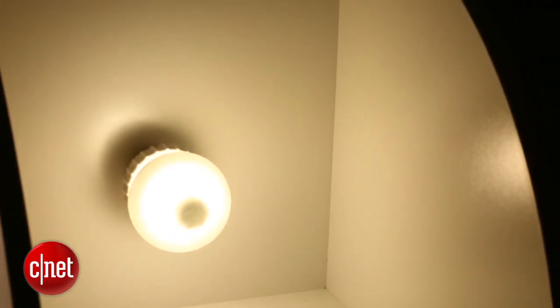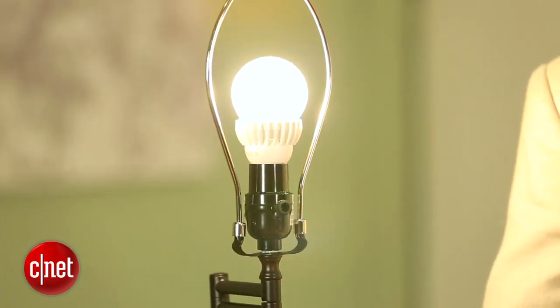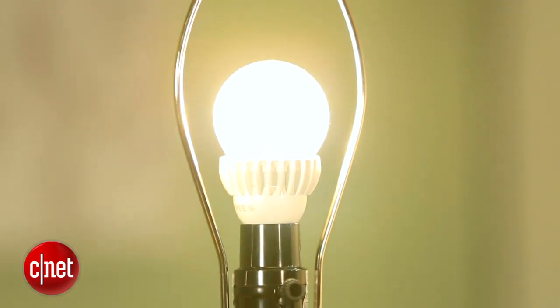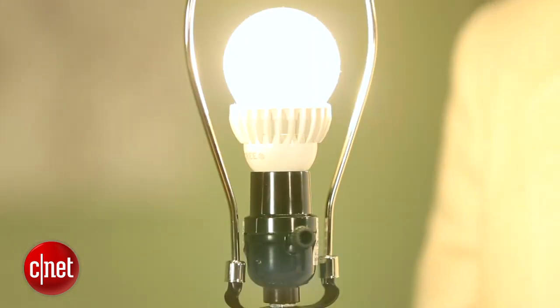Perhaps best of all is that this is a very efficient bulb. It gives off its 1100 lumens of light using only 13.5 watts of power, which means it's about 81 lumens per watt — that's a really good number. The 60 watt LED replacement that Cree put out got Energy Star certification because it had 85 lumens per watt, so we'll see if 81 is good enough for Energy Star.